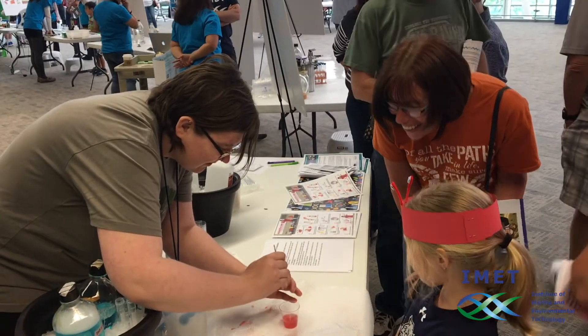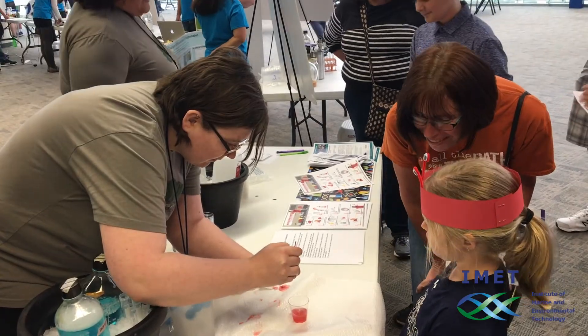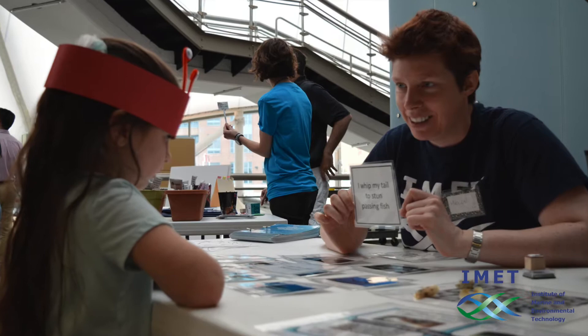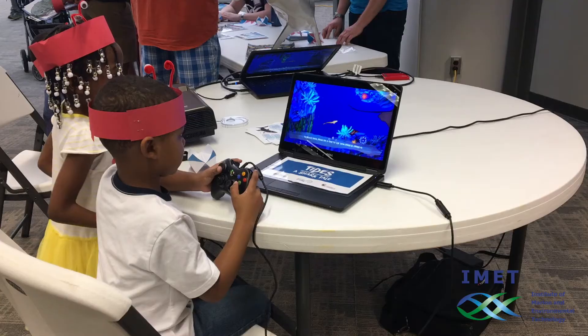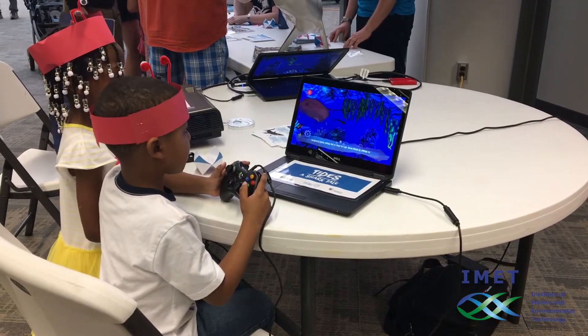One group had set up for kids to be able to extract DNA from strawberries, and this was really successful. The kids ended up with little tubes of DNA that they could take home with them. We also had an exhibit that included educational activities about sharks and a video game that helps people understand more about sharks and shark behavior.